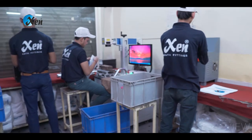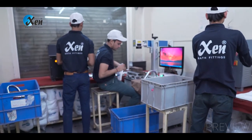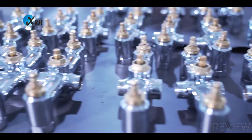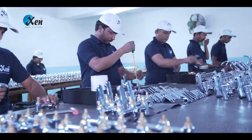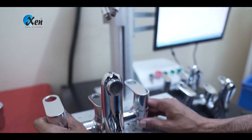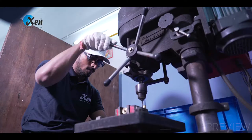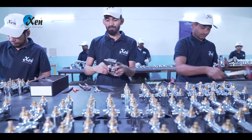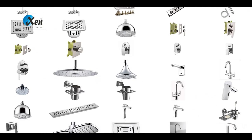No organization can reach its pinnacle without investing in research and development. Hence, XN Bath Fittings has always focused on the advancement of the latest engineering software and machines for design, analysis, testing, validation and calibration, so that they stay out front in the wide range of products designed and manufactured by them.